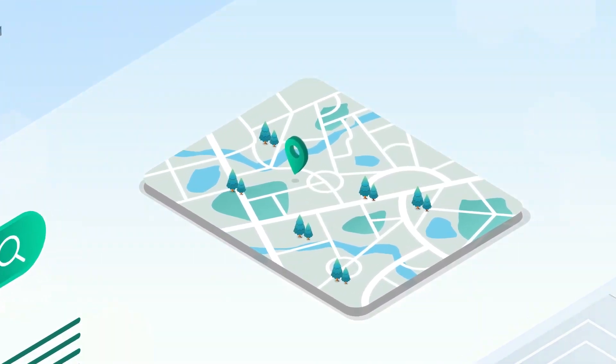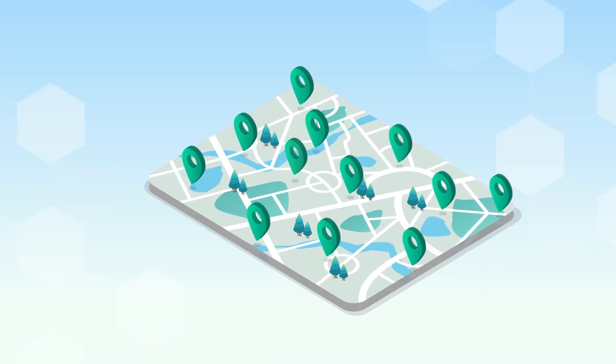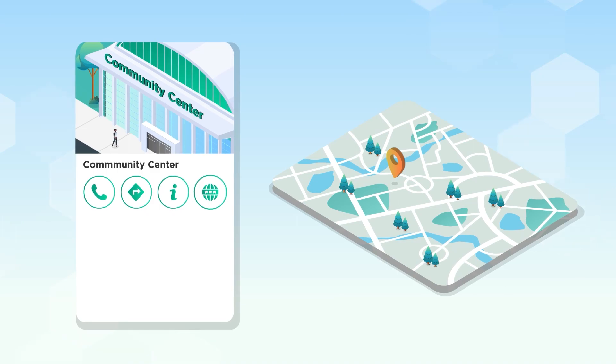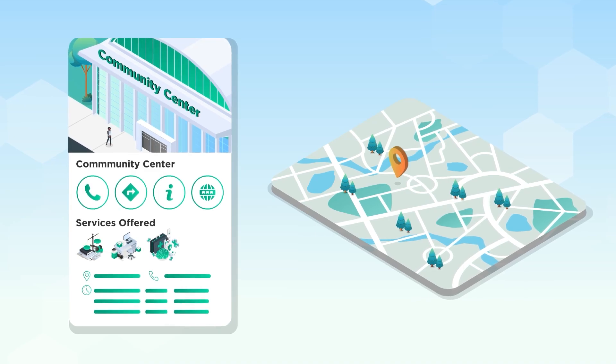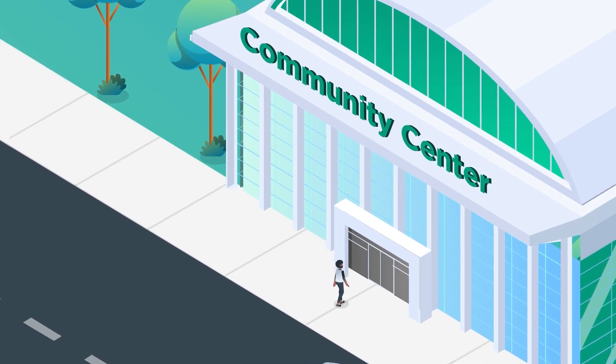Your clients can access our interactive community resources map featuring hundreds of thousands of verified locations. We've vetted and verified each location to ensure their contact information, hours of operation, and area of focus are accurate, so your clients can easily find the resources they need without wasting valuable time.